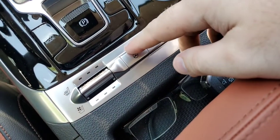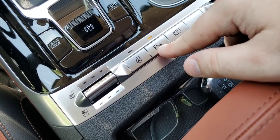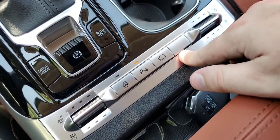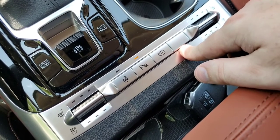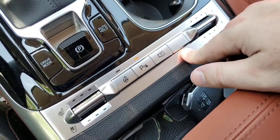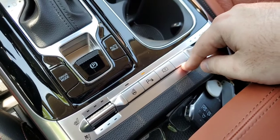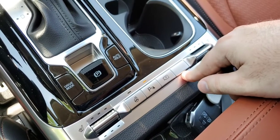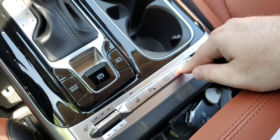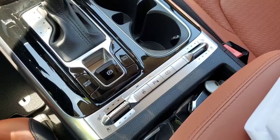There are a few other buttons down here: your heated steering wheel and parking sensors — you can turn them on and off. There's also a blank button which I believe exists for markets that have the auto stop-start feature that turns your car off at a red light. The good news is the Carnival in the US does not have that feature.